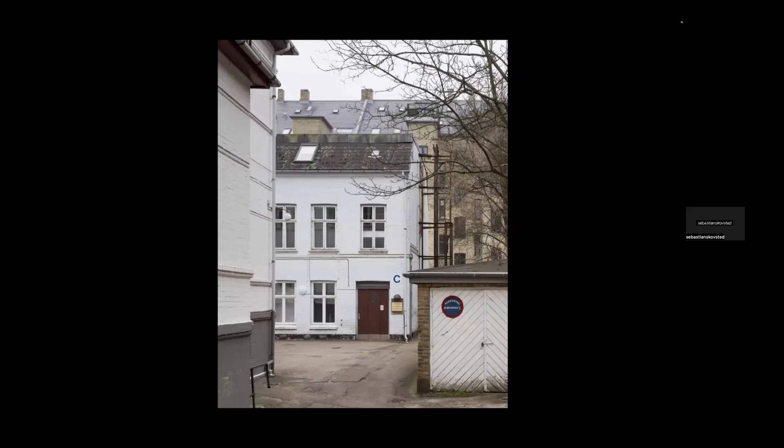Thank you very much for having us here. It has been something we have been looking very much forward to. We had a whole week four years ago in Porto, just before Corona, and it was a very great experience, so being back is such a pleasure. Thank you for the invitation. Sebastian and I will present a few projects today.